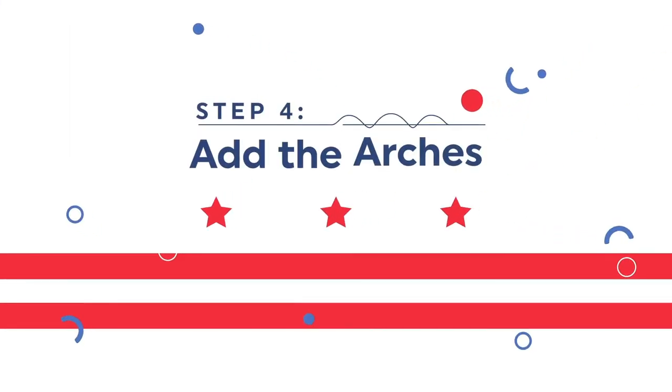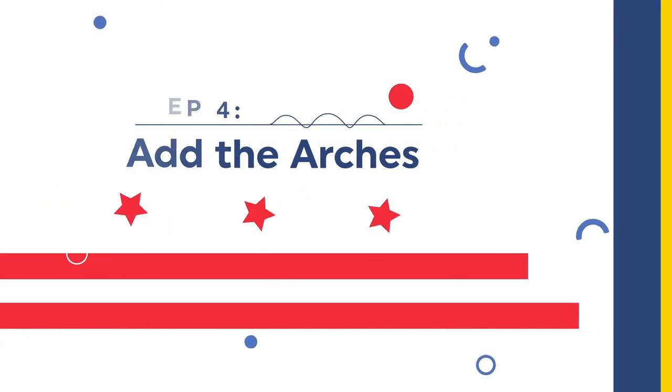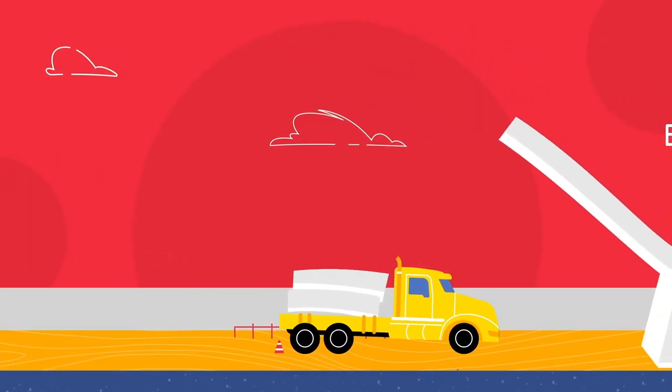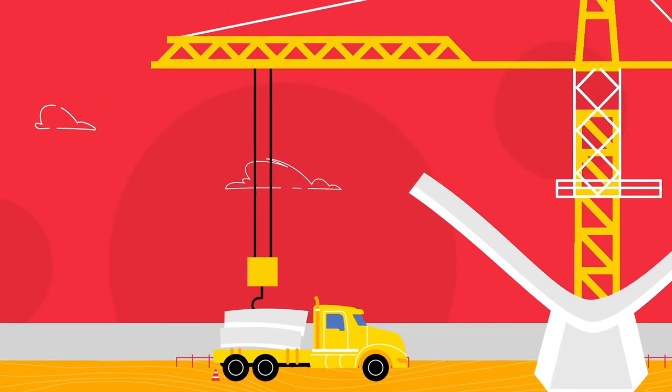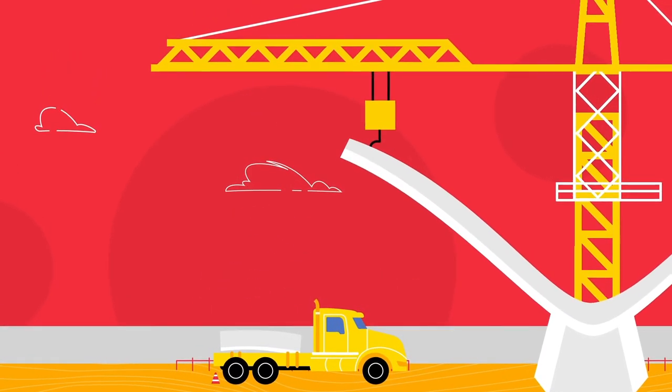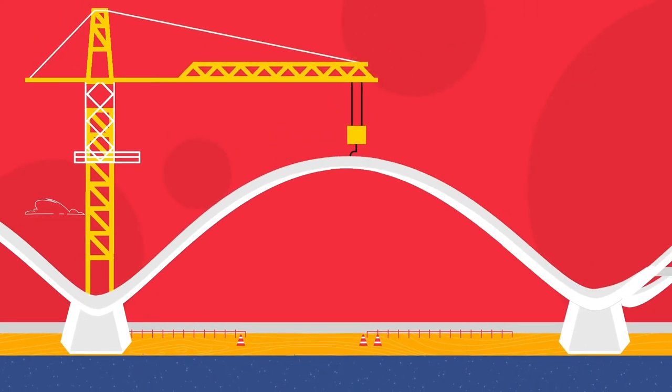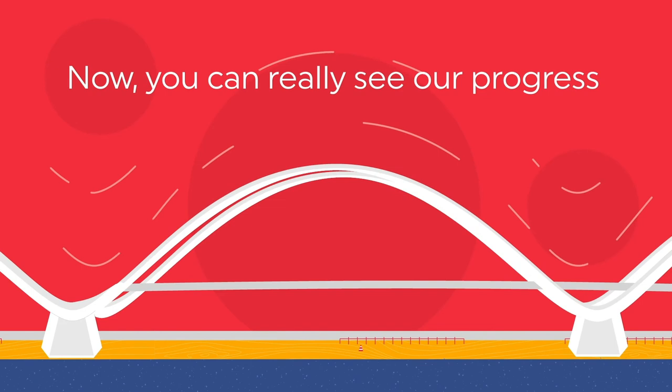Step 4: Now let's add the arches. Flatbed trucks bring the perfectly designed arches onto the site. One by one, large cranes lift each arch piece onto the piers, fitting them perfectly in place. Now you can really see our progress all over the city.